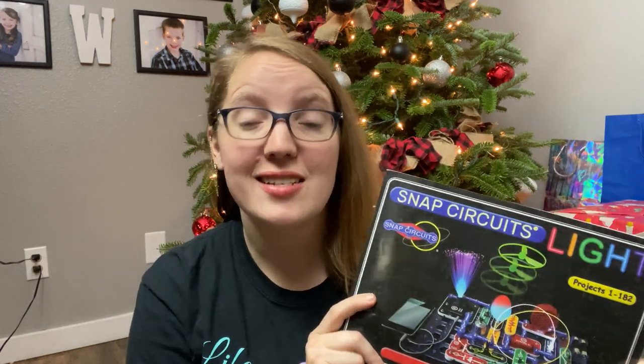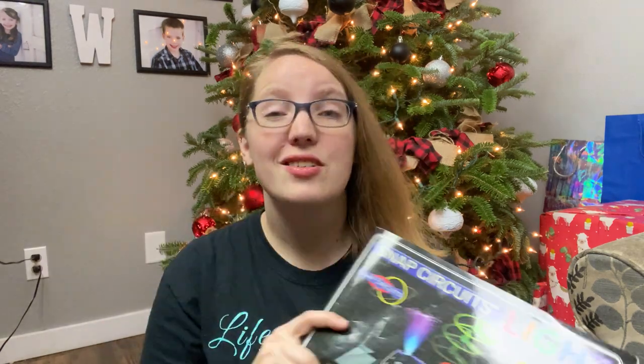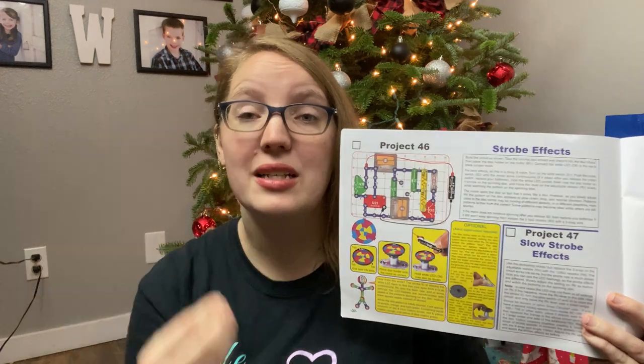The next one is Snap Circuits — these are amazing. We had a friend who passed down a set and the kids have loved it. It comes with a basic circuit board. If you get the beginner kit, make sure you get one that includes the base, not just an add-on kit. You've got a base board, a power source, and you snap sections together to get the light or whatever activity it is to turn on. It comes with lots of easy-to-use pieces and a giant book full of different patterns and ideas — 182 different projects just with the base kit.